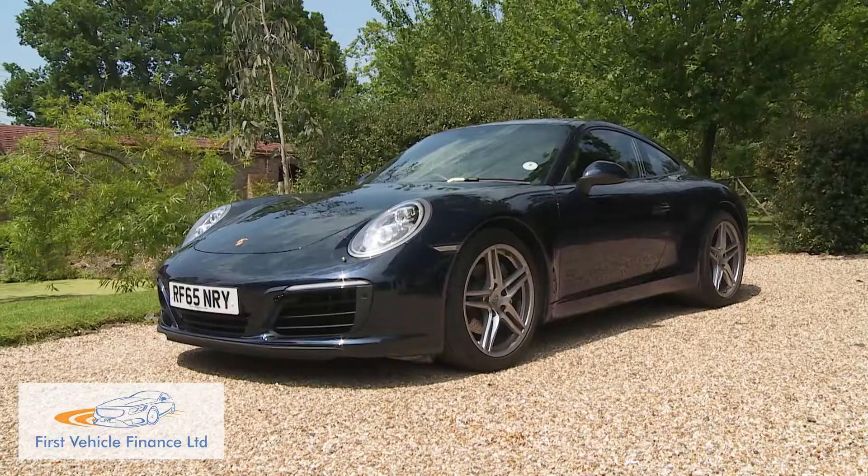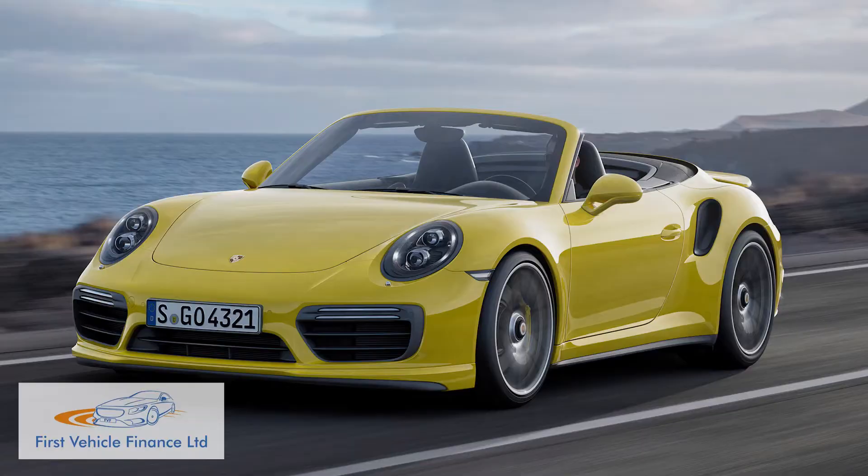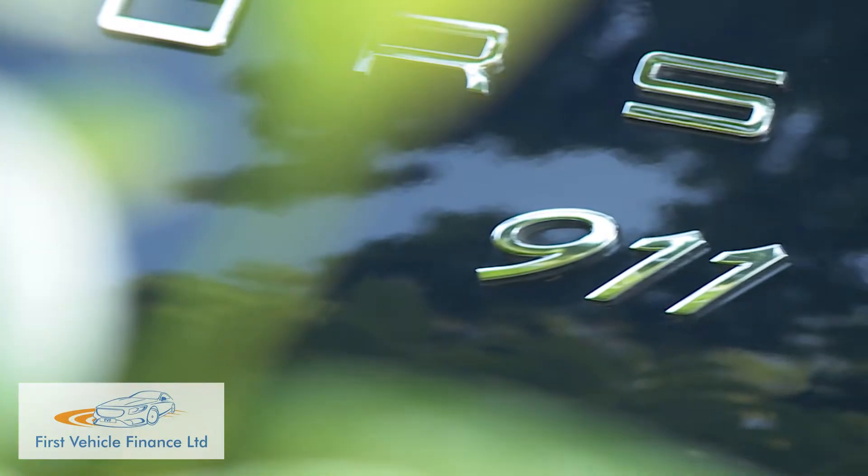And which 911 will suit you best? Rear or four-wheel drive, coupe, soft top, business express or race refugee? Here's where we find out.